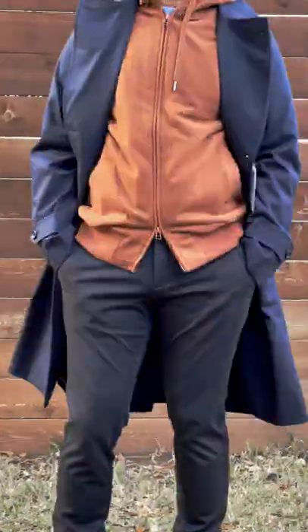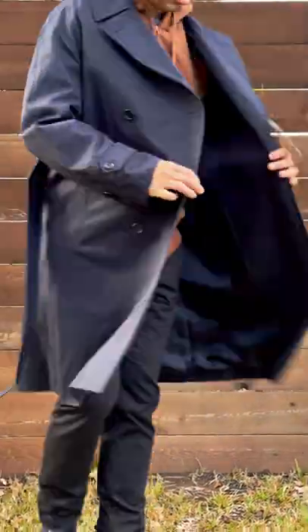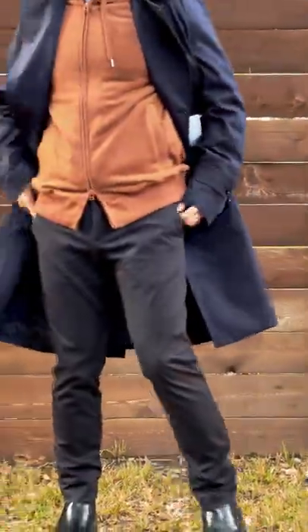I love how it flows and I can't wait to style it with other outfits I have. Thanks for watching.